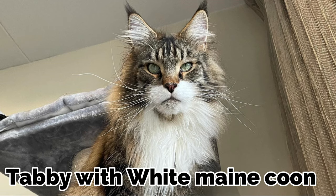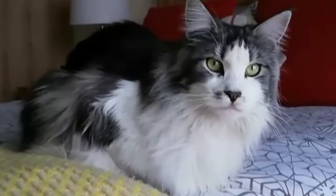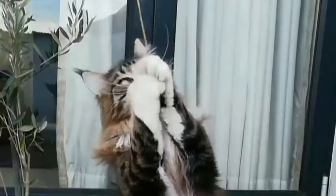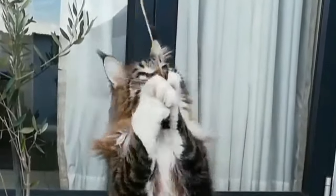Tabby with white Maine Coon. Tabbies with white are the classifications where cats have the same features as tabbies but with a white chest and paws. The classifications among them are brown tabby white, brown patched tabby white, silver tabby white, silver patched tabby white, red tabby white, and patched tabby white.